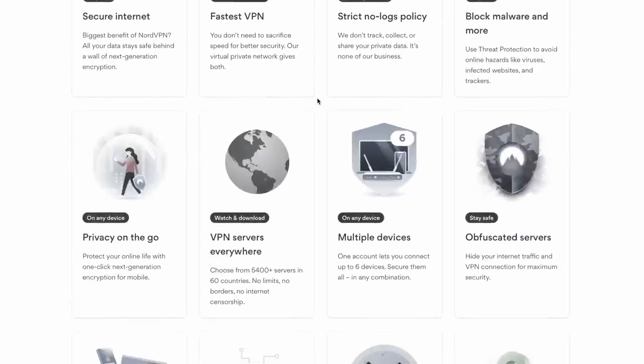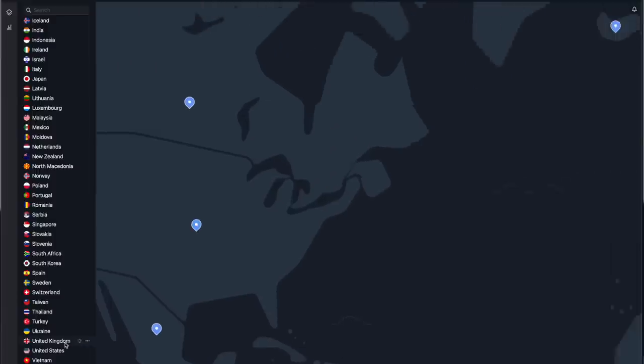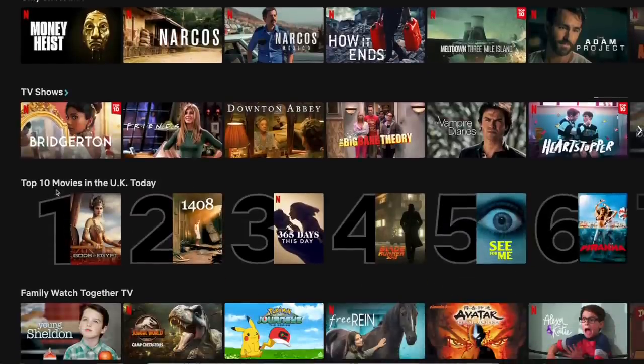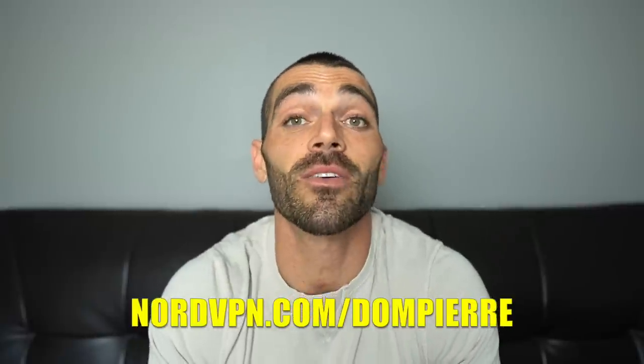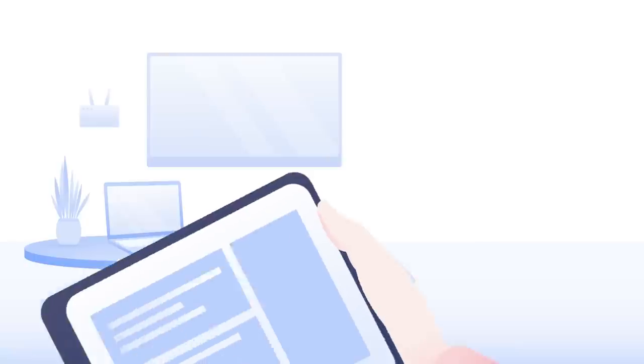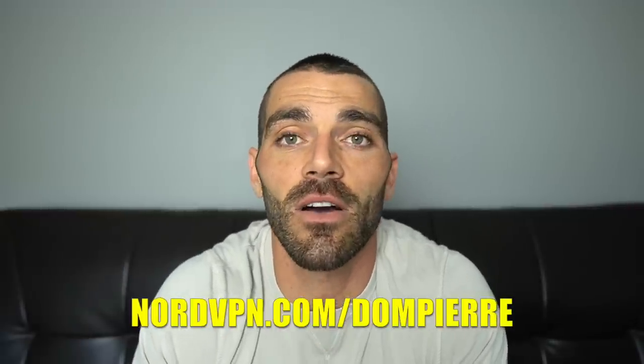I'd like to thank the sponsor of today's video: NordVPN. NordVPN is a virtual private network that allows you to have secure access to streaming websites, social media, and messaging platforms without censorship. NordVPN has 5,500 servers around the world — it just takes one click, open the map, click on the location, and you'll be there in seconds. If you love Netflix, you'll have access to shows and series around the world. Go to NordVPN.com/DomPierre or use code DomPierre at checkout for a two-year plan plus one additional month with a huge discount. You can have up to six connections under one account. It's been confirmed by Speedtest that NordVPN is the fastest VPN out there. The link is in the description box below.